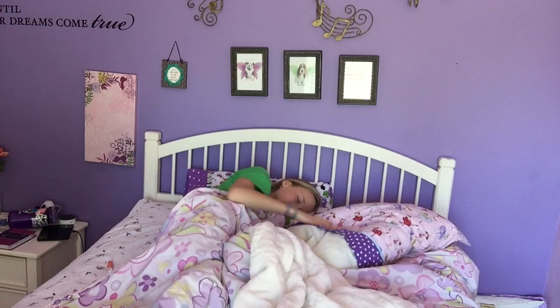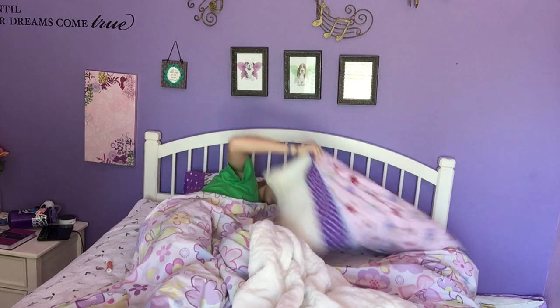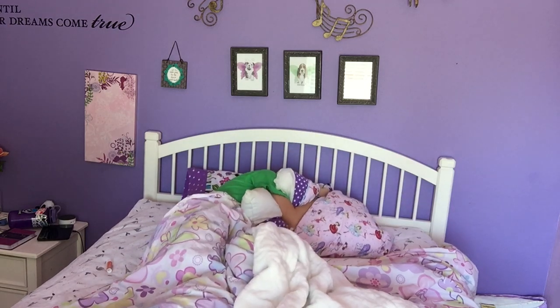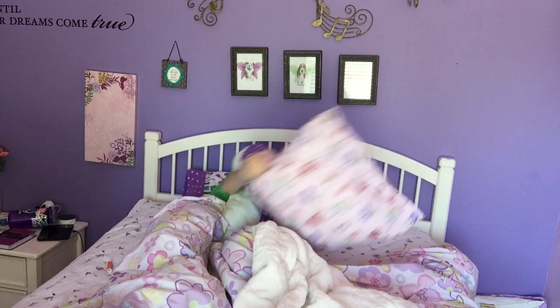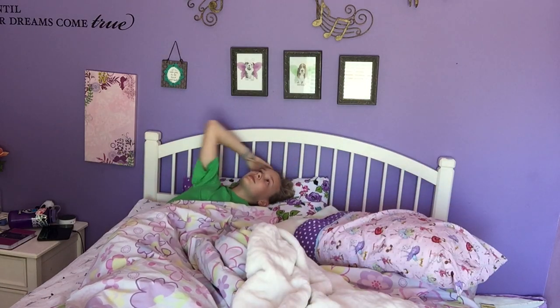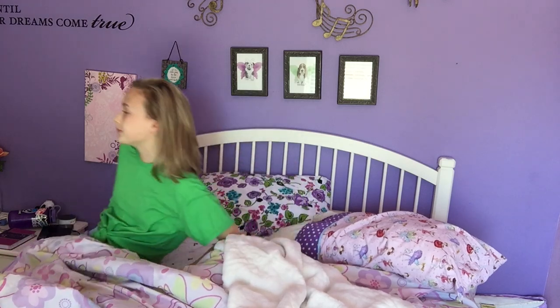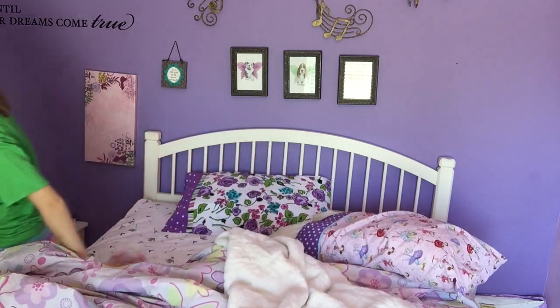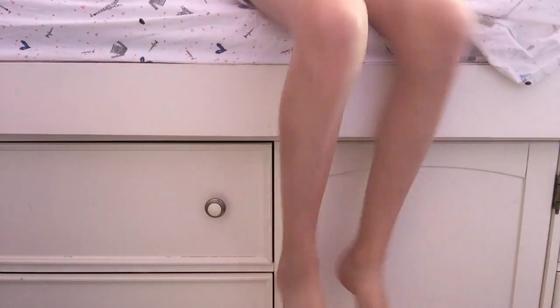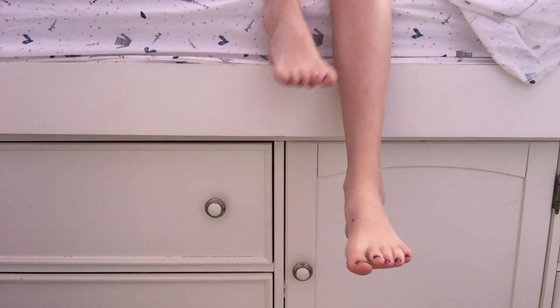Good morning everybody! I usually wake up around 8 o'clock because the sun rises where I'm facing, so I wake up because of the sunlight. I usually just sit in bed debating whether I should get out of bed, but then I eventually get out of bed to start the day. The next thing I do is get some socks because my feet are always cold when I wake up.